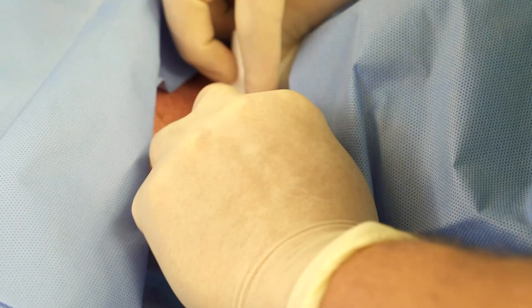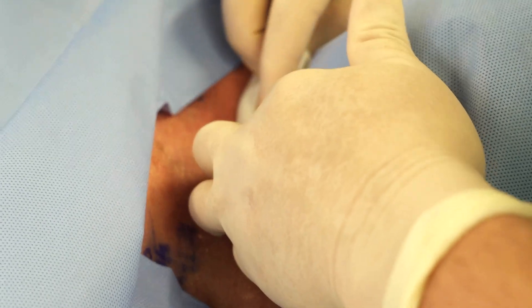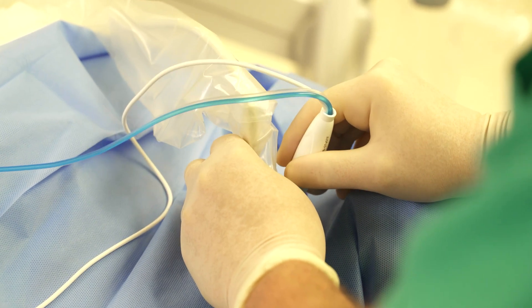Thyroid RFA has a lot of advantages for patients. Number one, it's done under local anesthesia primarily, so patients can avoid general anesthesia. It avoids a scar because it's a percutaneous procedure, so if they're concerned about the appearance of a scar, this is one option which allows them to avoid that. It's very quick, it's easy, it's done on an outpatient basis, in and out the same day, very minimal pain, and generally patients are very satisfied with the outcome.